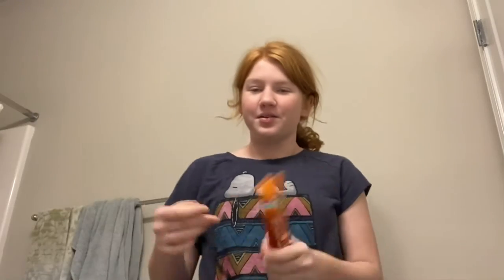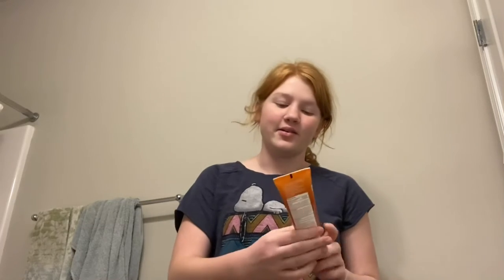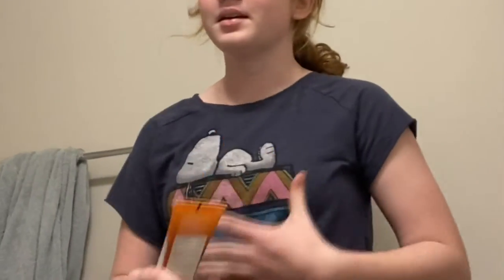The only skincare I do in the morning is sunscreen, and then I brush my teeth — that's it. Sunscreen helps your skin in the morning, so I started putting it on and it seems to have helped. I enjoy it, so I'm going to put this on.